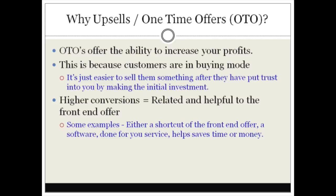Some examples of a one-time offer: let's say you have a front-end offer that describes some sort of strategy, system, or process. For your one-time offer, you could offer a shortcut. Let's say the front-end offer system would normally take five hours to implement, but you're offering a piece of software or some shortcut secrets that customers can use to speed the process up.